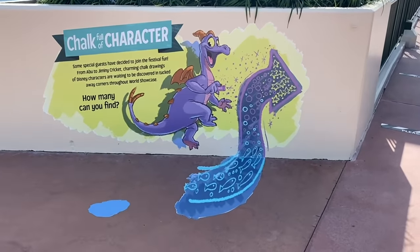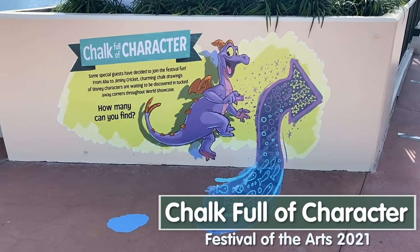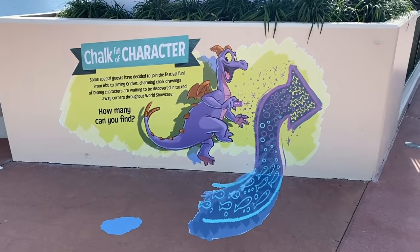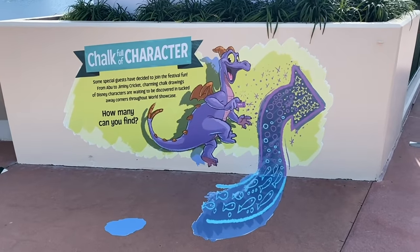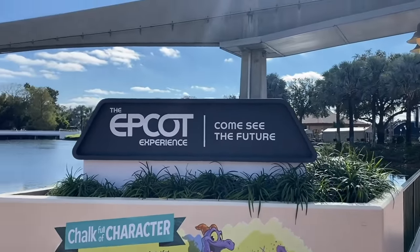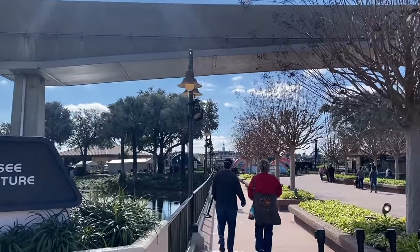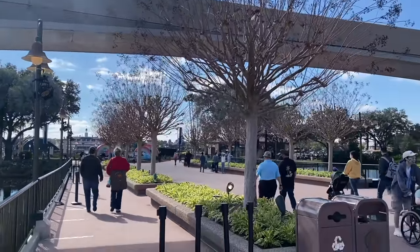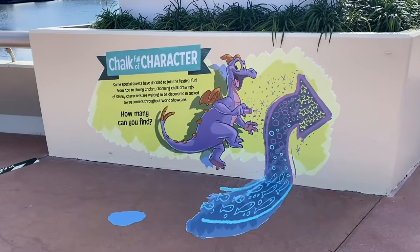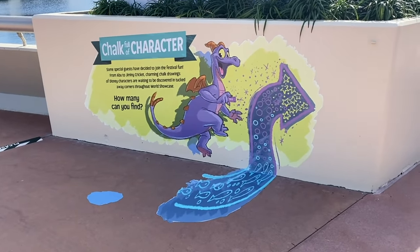Returning this year, one of my favorite things about this festival — it's called Chalk Full of Character. Figment has taken his magical chalk and drawn famous Disney friends all around World Showcase. As you're walking through the different countries, keep an eye out because you could see Abu in Morocco, Jiminy Cricket, and the kittens from the Aristocats, drawn in chalk style hidden in the countries they would be from. Totally free — there's no map, but there's at least one in each country. I love this.